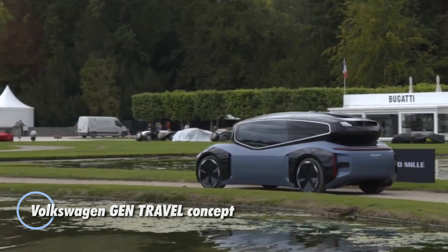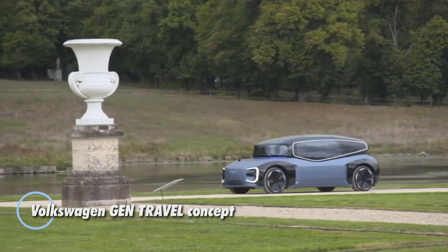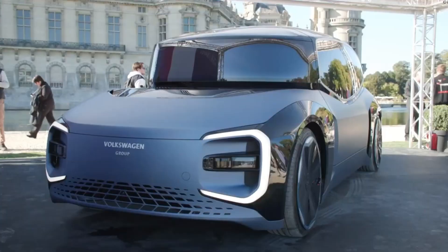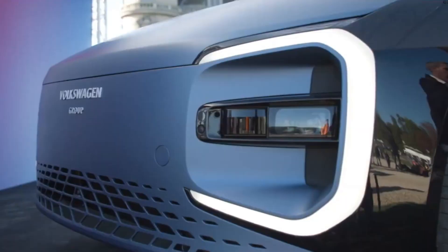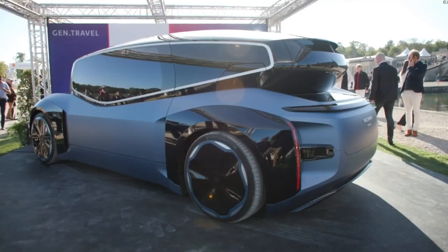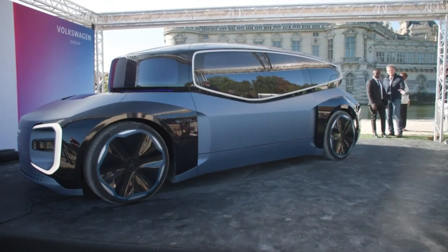The Volkswagen Gen Travel Concept represents a forward-thinking vision of autonomous travel. This innovative concept vehicle is designed for a fully self-driving experience, focusing on maximizing comfort and flexibility for passengers. The Gen Travel features a spacious, adaptable interior that can be reconfigured for various uses, such as a lounge or workspace, allowing passengers to relax or be productive during their journey.